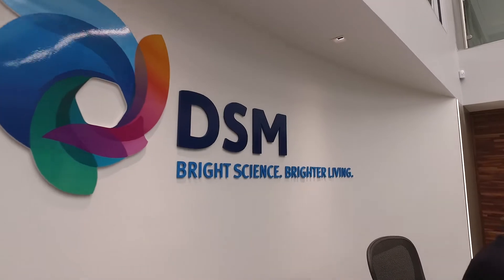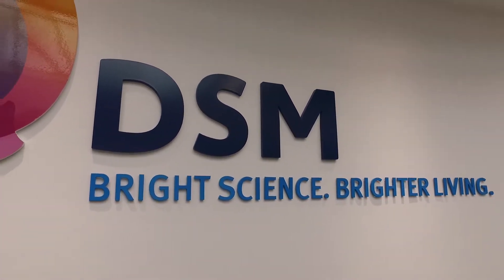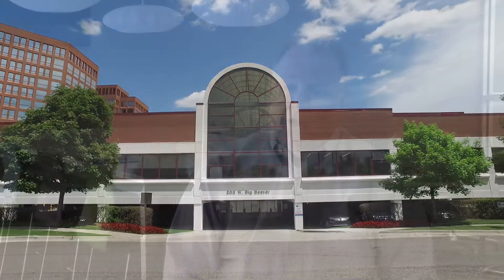DSM stands for Dutch State Mines. We were originally a mining company that evolved into a chemical company and now we're a life science and material science company. Previously we had a small office in Birmingham but our business is growing, doing very well, and we were looking for a larger office space.